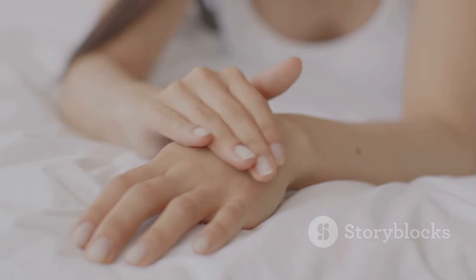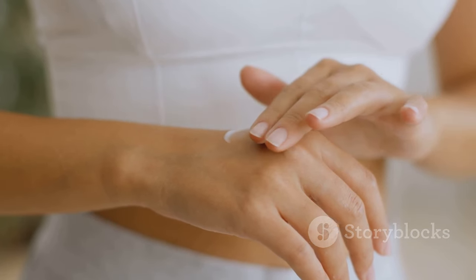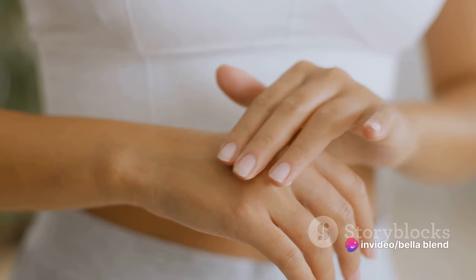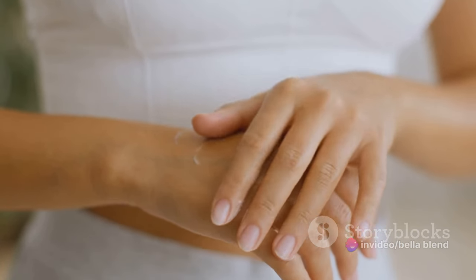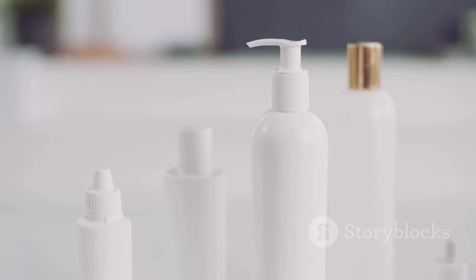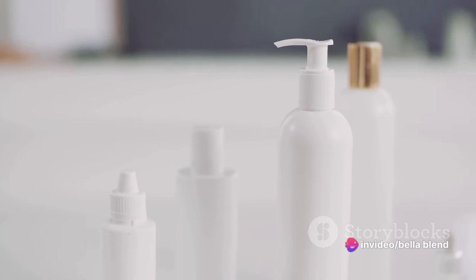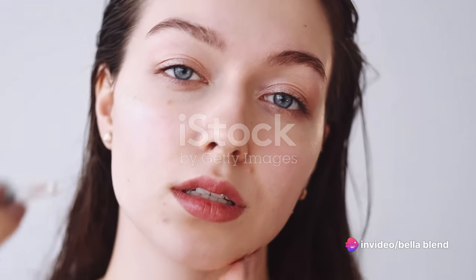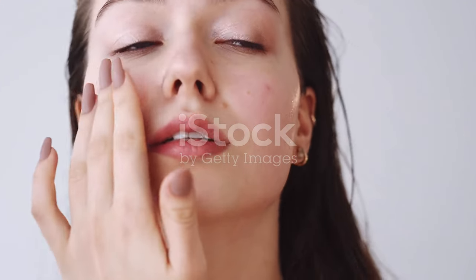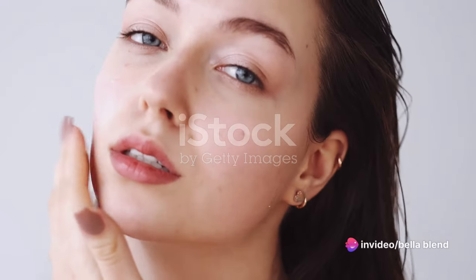Now let's break down that skincare routine, shall we? First things first, give your face a good cleanse — you want a clean canvas before you start painting with the magic that is Rosehip Seed Oil. Next, take a few drops of the oil on your fingertips. Yes, just a few drops — with Rosehip Seed Oil, a little goes a long way. Now gently massage the oil into your skin using upward circular motions. Don't forget your neck, folks — it's an extension of your face, after all. Worried about that oily feeling? Don't be! Rosehip Seed Oil is known for its quick absorption and won't leave your skin greasy. Instead, you'll notice an instant glow — now that's what I call a glow-up.